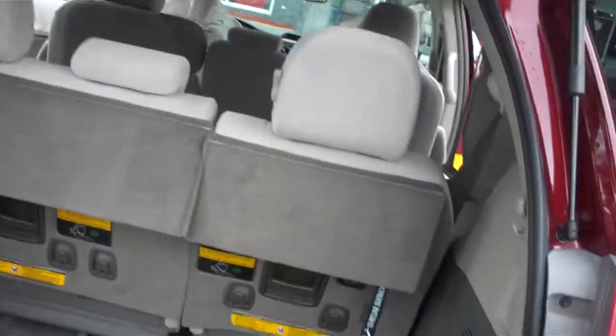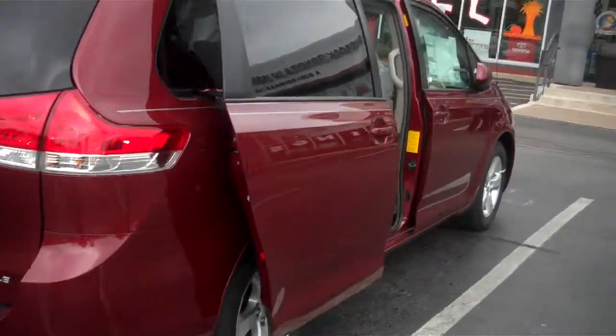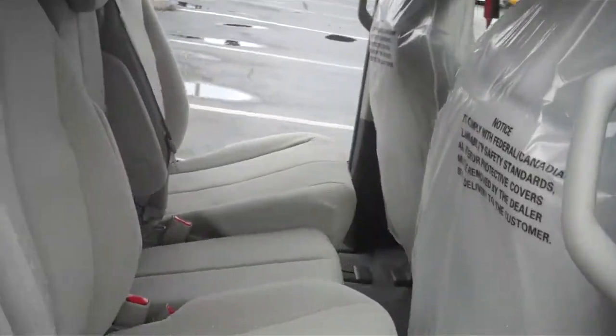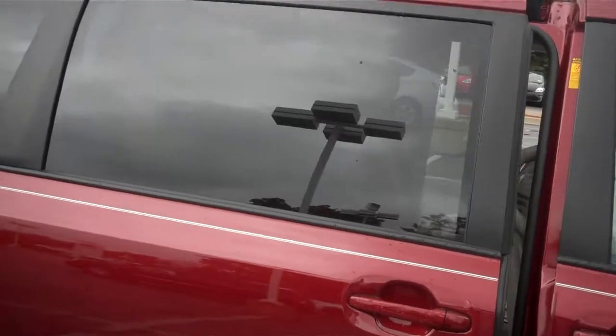It is an eight passenger that you can make into a seven passenger. And there you have it — 2014 Toyota Sienna LE front-wheel drive. Dual power sliding doors, with power windows on your third and fourth window in the back.